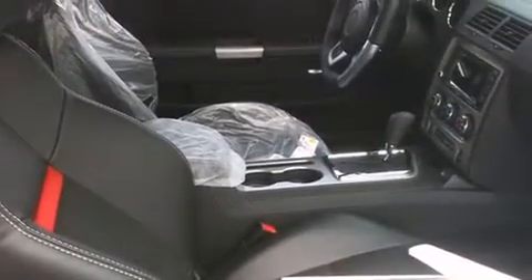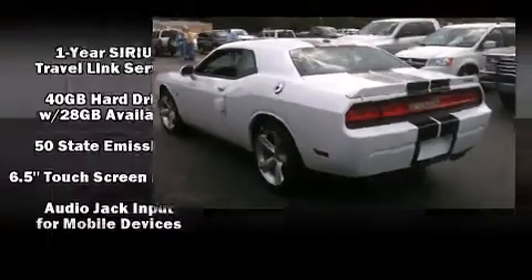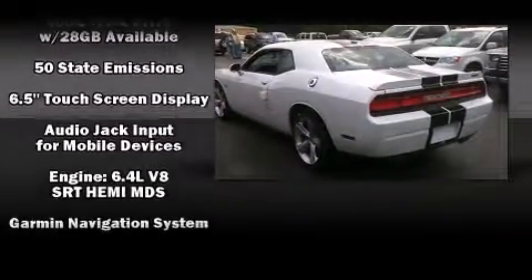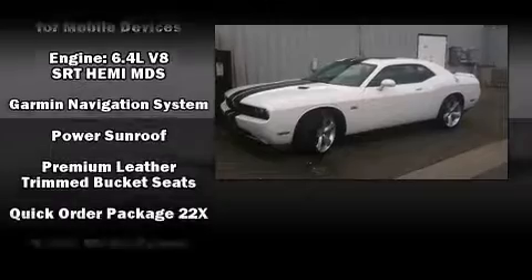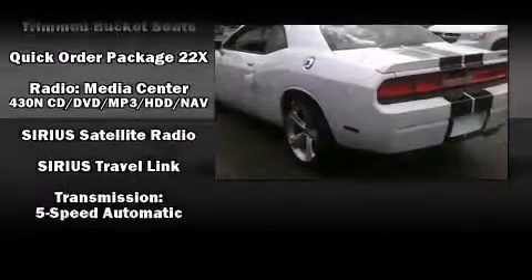Dodge also prioritized safety and security with features such as brake assist, a panic alarm, and four-wheel disc brakes with AVS. You'll see better when backing up thanks to rear park assist, which watches out for obstacles behind your vehicle.